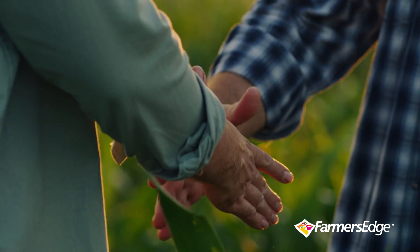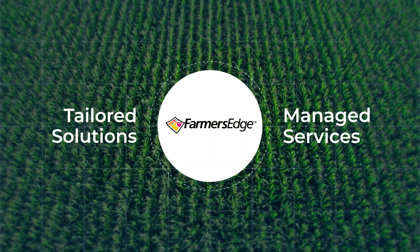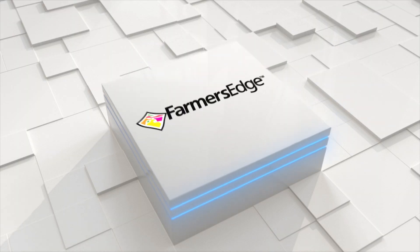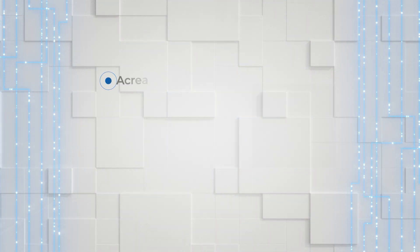A superior experience for your clients and your team. With Farmers Edge tailored solutions and managed services, you can leverage our proven technology and specialized talent to tackle challenges faster and more cost-effectively. There are three ways Farmers Edge can support you.